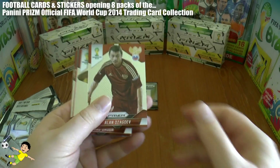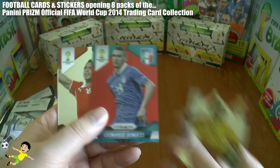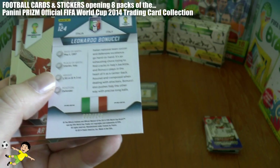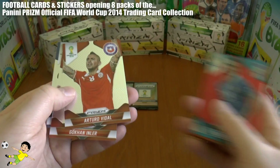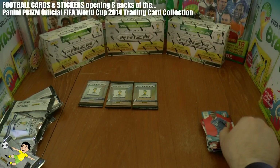Next up we have Jagielka, Edwardia, and a red Bonucci — it's a limited card, number two in a 149 print run. Also in this pack: Arturo Vidal, Inler, and Landon Donovan.